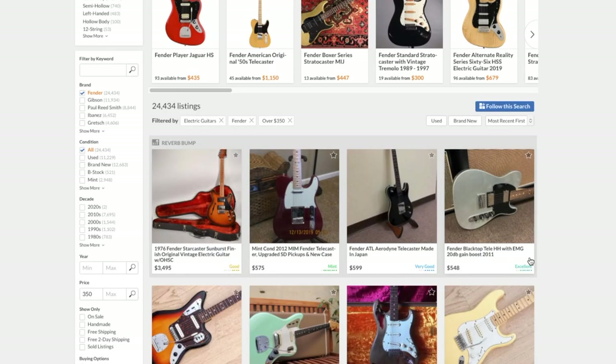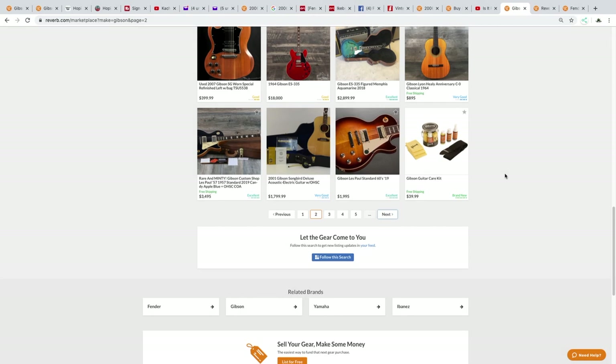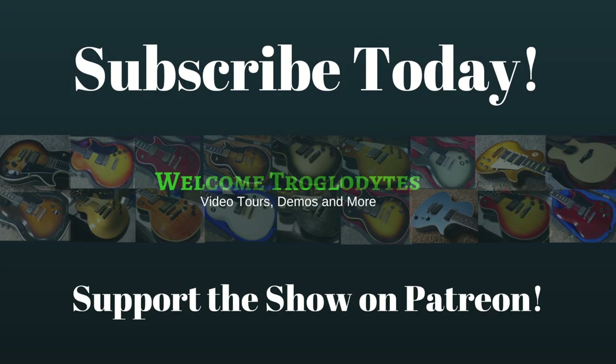There wasn't too much to look at today — we tried to buy one guitar. Maybe I should do a Gibson episode one day since I'm a lot more versed in that market. Thank you troglodytes for tuning in today. Don't forget to like, comment, and subscribe, and we will see you tomorrow on the next episode. Take care.